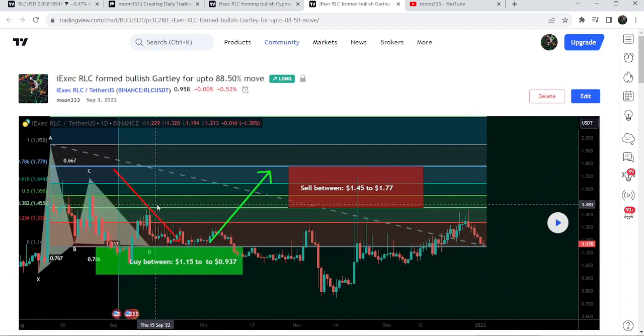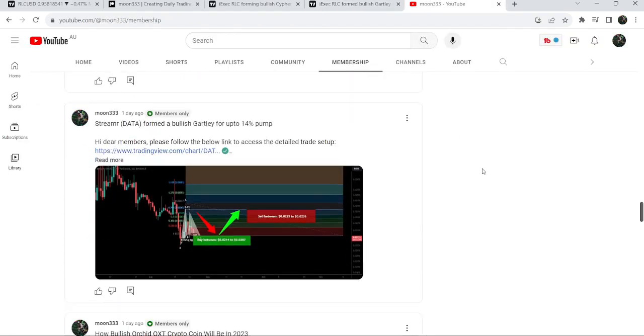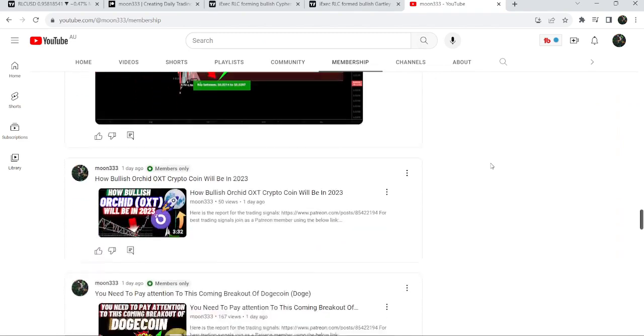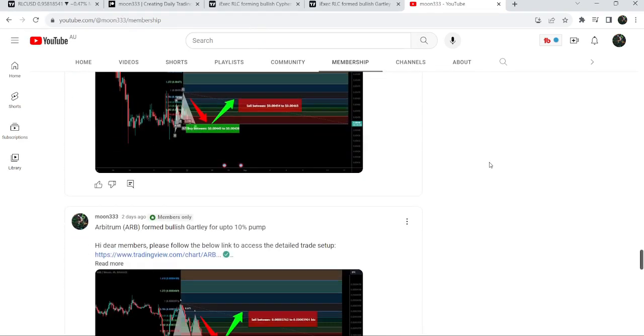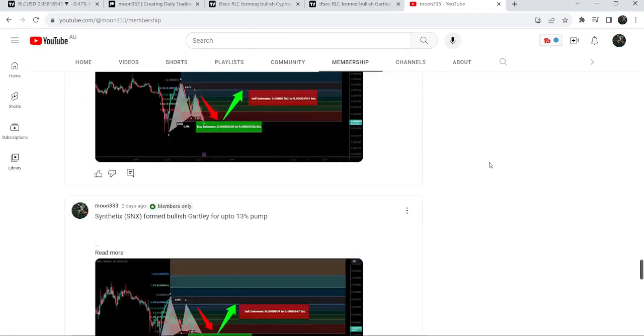If you would like to catch such pumps before they happen, you can join me and support me as a YouTube member or as a Patreon member, because here I'm sharing such trading signals for you on a daily basis. You can find a link to join me in the video description. Now let me take you to the live chart of RLC.